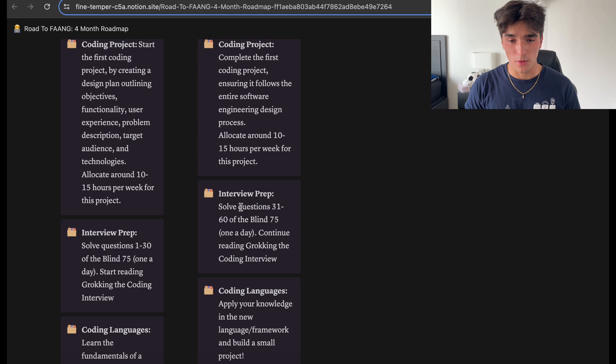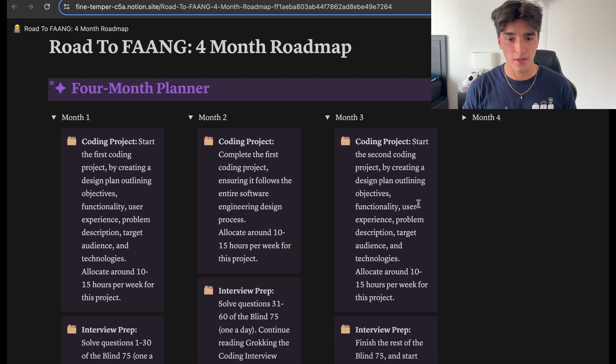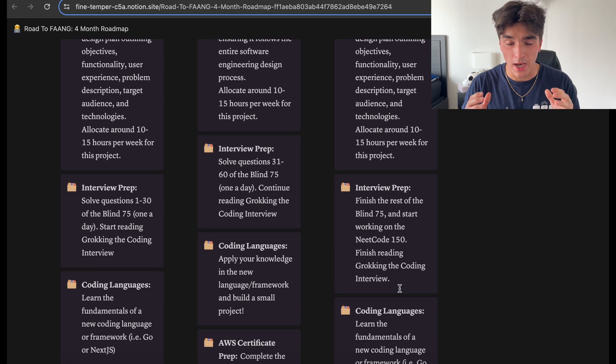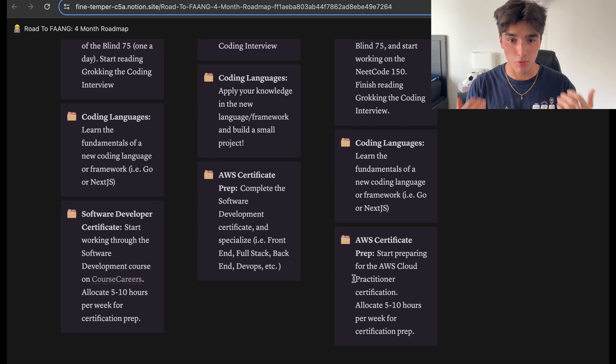In month three, we're basically restarting the process by building the second coding project. We're also going to finish up the LeetCode Blind 75, then move on to the LeetCode 150 and focus on the questions you struggled with. For example, if you struggled with recursion, go to the recursion section on LeetCode 150 and do those first. If you're really good with arrays and hashing, don't waste time going back to those. The main priority this month is to start the AWS Cloud Practitioner prep — allocate at least five hours per week, because the exam is very rigorous.